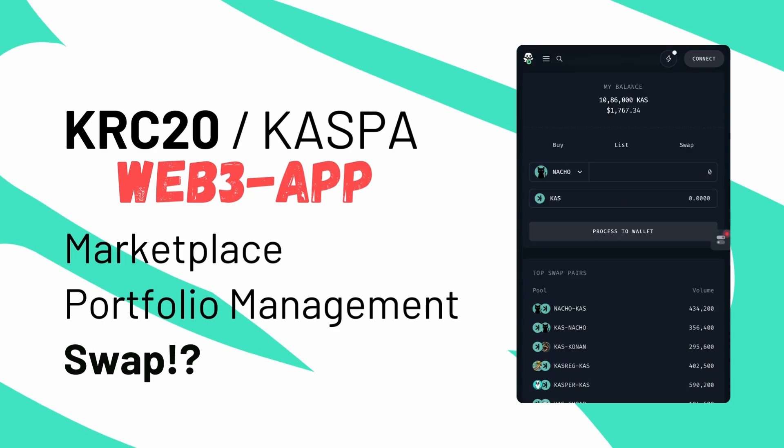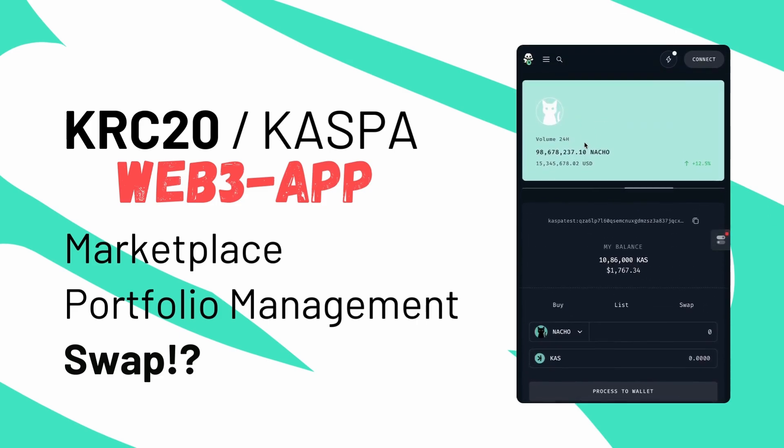The app gives you everything you need to manage your portfolio, browse the marketplace, and — here's the exciting part — prepare for CASPLEX's upcoming swap feature.